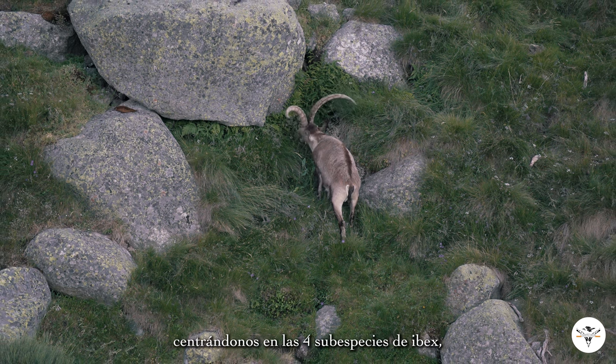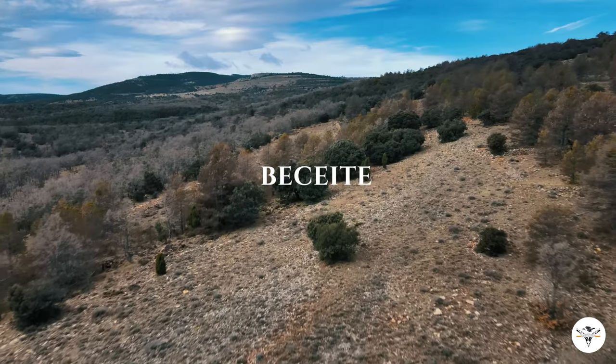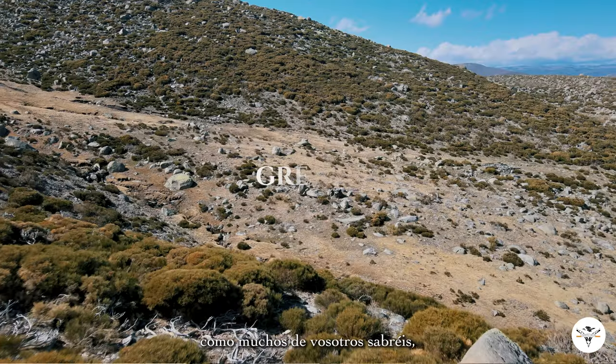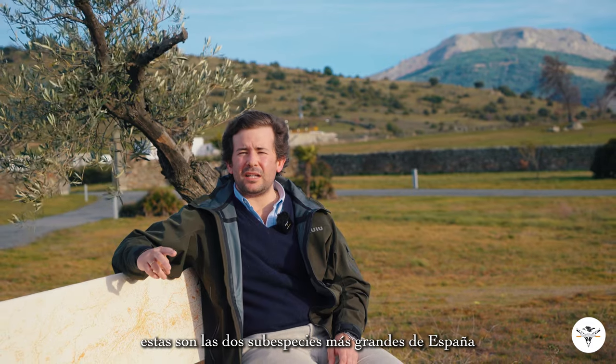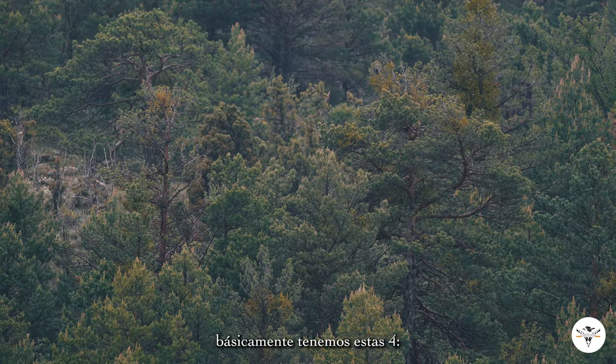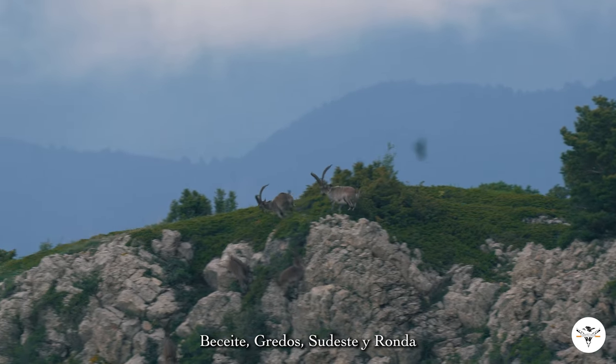So focused on the four different ibex subspecies, the purpose of this video is to show you guys the trip that we will currently run in Spain. We will start in Beceite, and then we will move on to Gredos. As many of you will know for sure, these are the biggest ibex subspecies that we get in Spain. So we basically have the four: the Beceite, the Gredos, the Southeastern, and the Ronda.